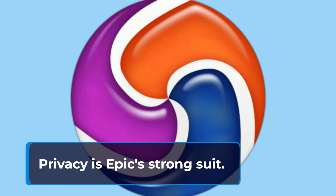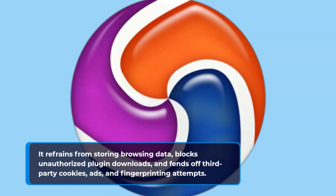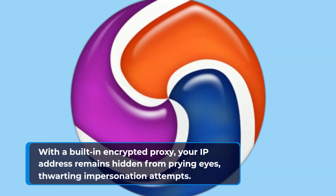Privacy is Epic's strong suit. It refrains from storing browsing data, blocks unauthorized plugin downloads, and fends off third-party cookies, ads, and fingerprinting attempts. With a built-in encrypted proxy, your IP address remains hidden from prying eyes, thwarting impersonation attempts.